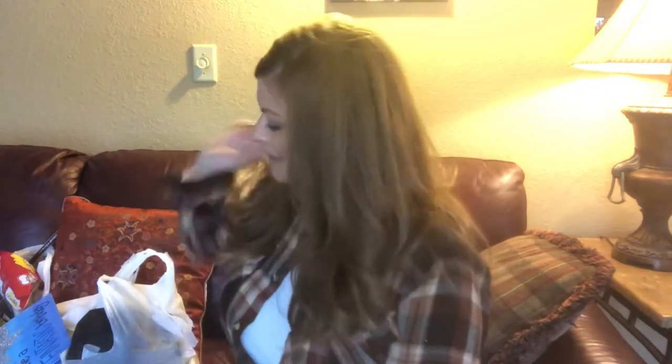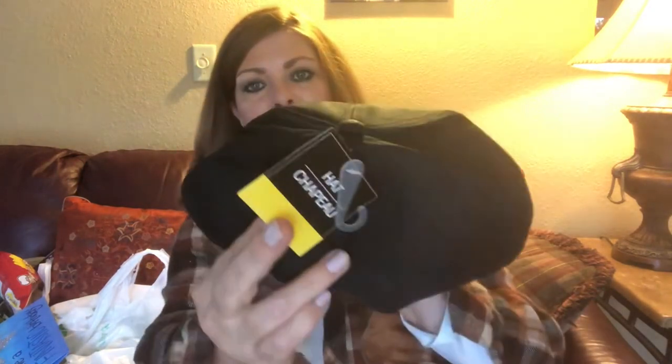Hello everyone, welcome to my channel! We have another Dollar Tree haul I'm really excited about. So this is brand new — I've never seen these hats before. They're called 'hat chapeau.'